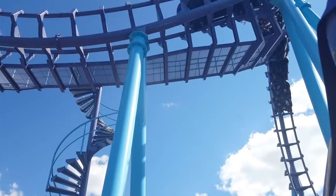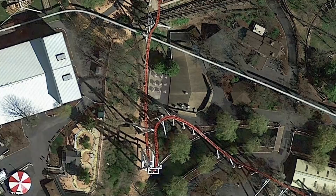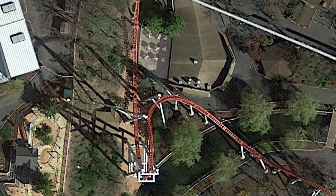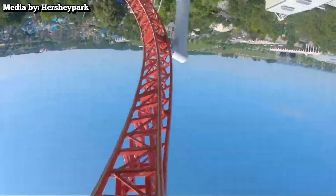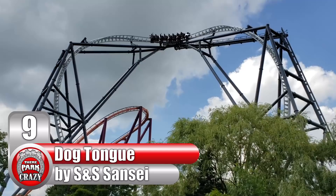Not to be confused with the Cobra Roll, this element starts out with a massive 135-foot tall half loop. Passengers are flipped upside down before the track suddenly twists counterclockwise. From a bird's eye view, this inversion is unmistakable, and it looks like my first attempt to draw a cursive lowercase h in elementary school. StormRunner is definitely one of my favorite launched roller coasters out there, and with two unique elements, it's a must-do for coaster fans.